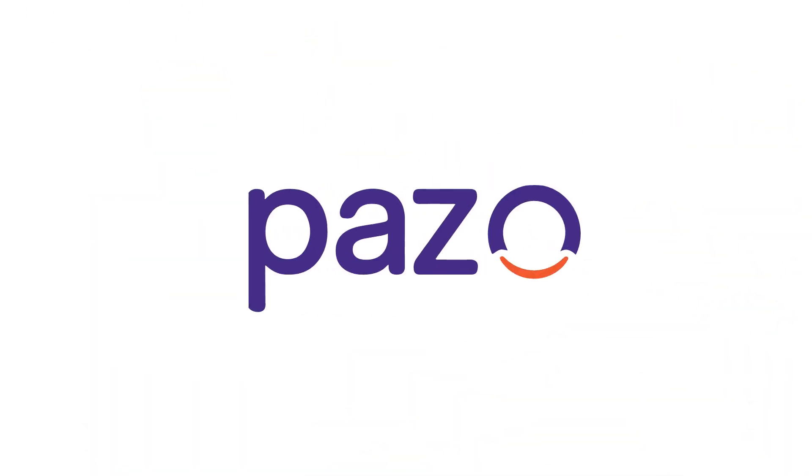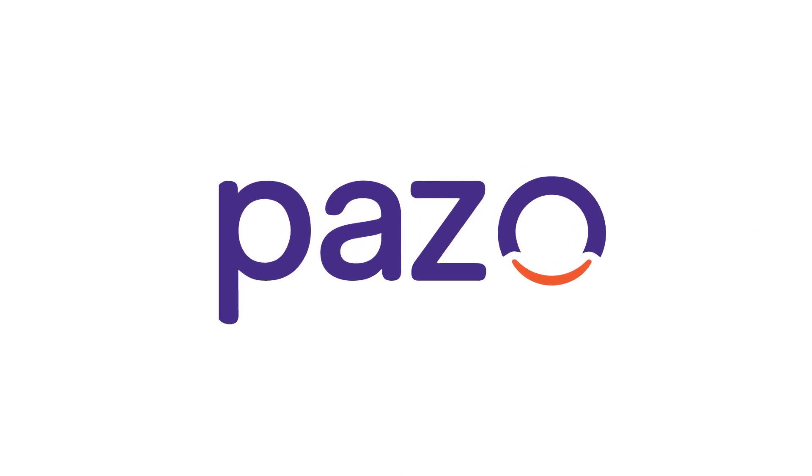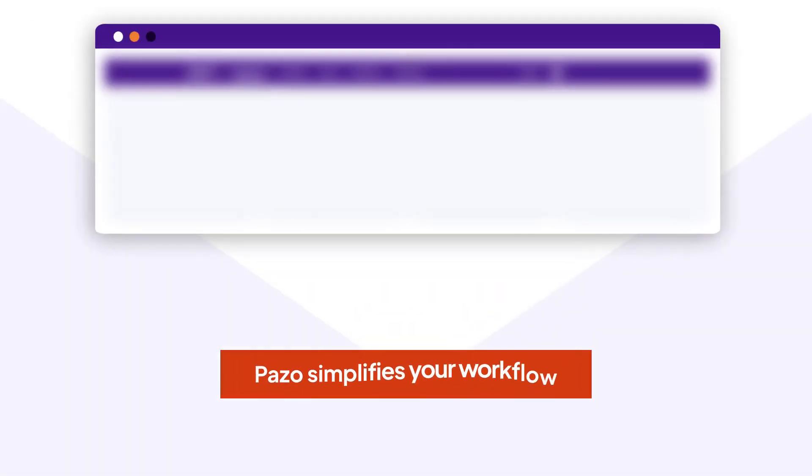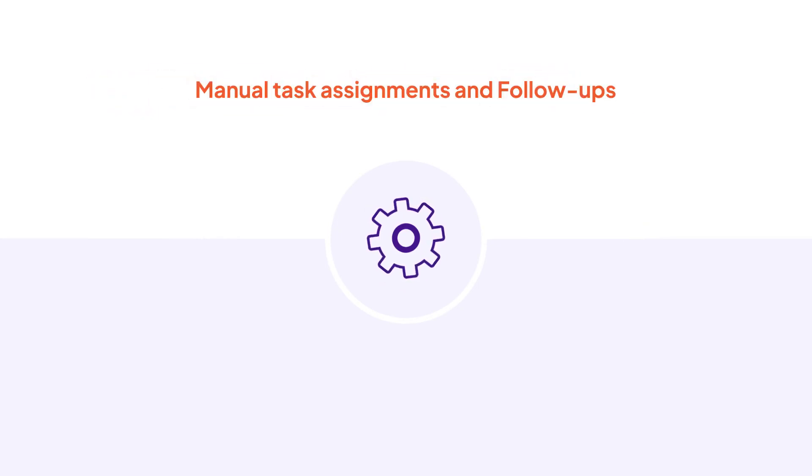Meet Pazzo, an affordable all-in-one operations execution platform. Pazzo simplifies your workflow by giving you complete visibility of all your daily tasks. With Pazzo, put all your manual task assignments and follow-ups in autopilot mode.